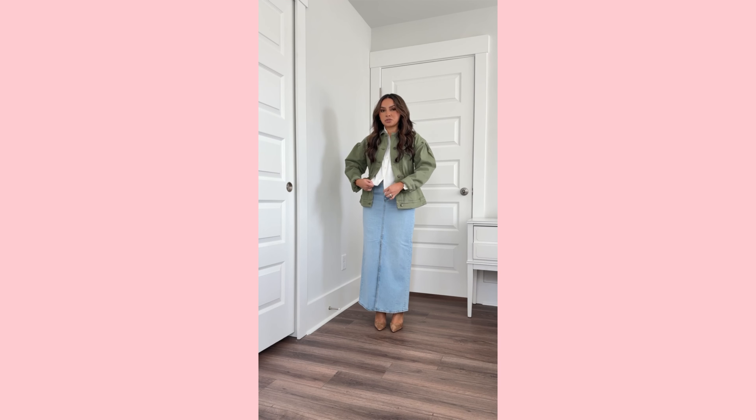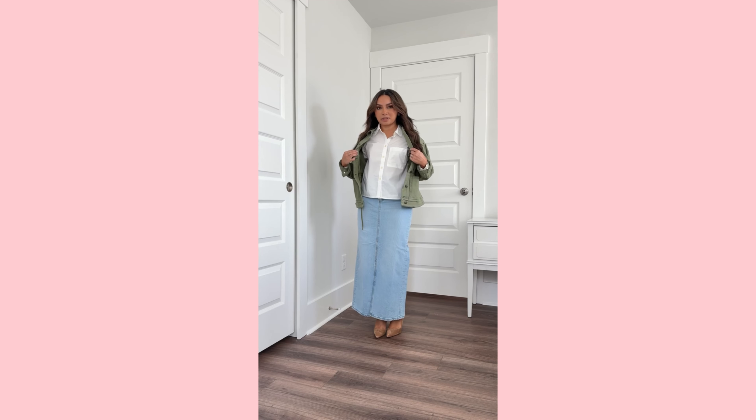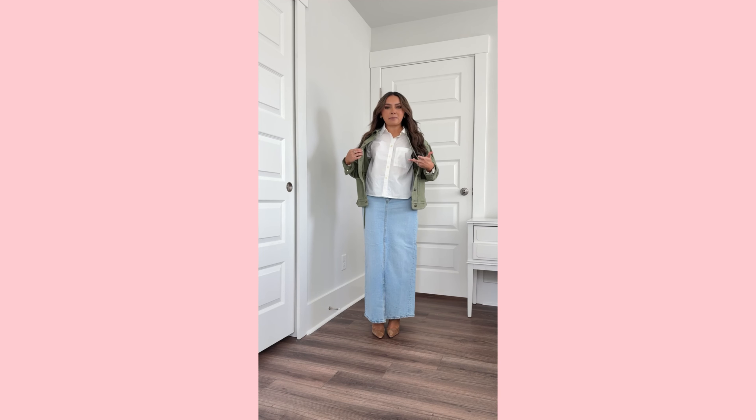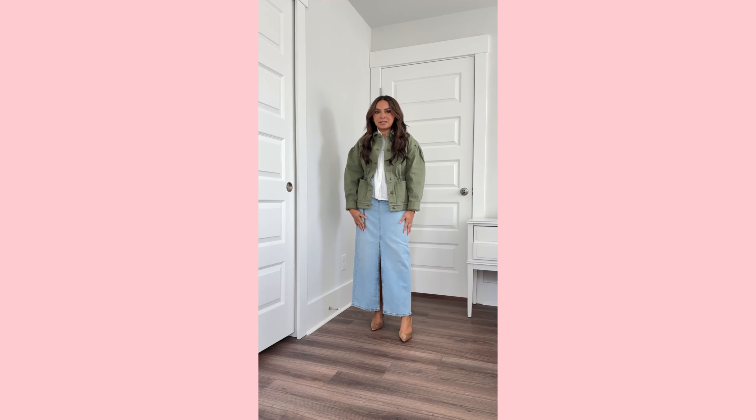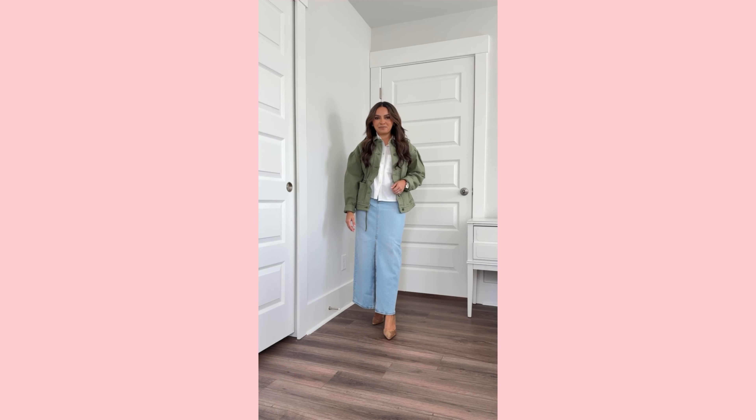It does have some stretch to it, which is really nice. Highly recommend this cropped button down shirt — it's really good quality. I just have on a nude bra underneath and it is not see-through. Really good closet staple to have in your wardrobe. And I always love a utility jacket; this one is cinched at the waist to fit me a little bit better. Love the puff sleeve — really cool, trendy kind of outfit.